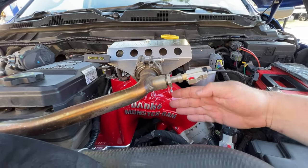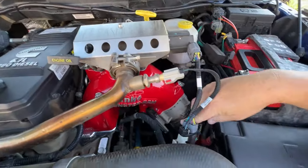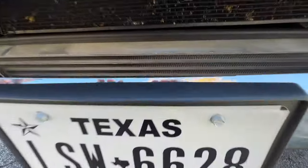We did the heater screen delete, big Monster Ram, boost tubes, and their Technicooler.